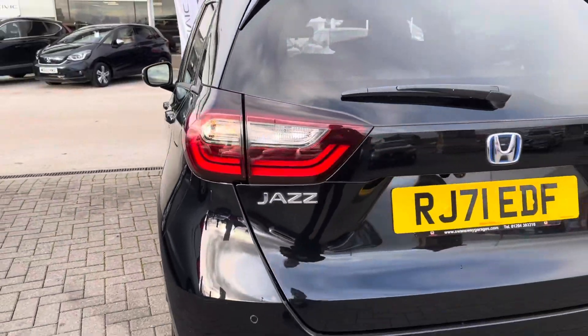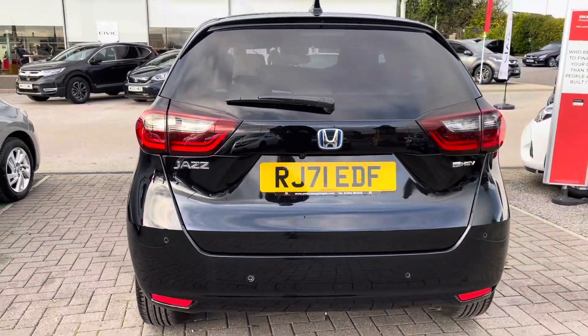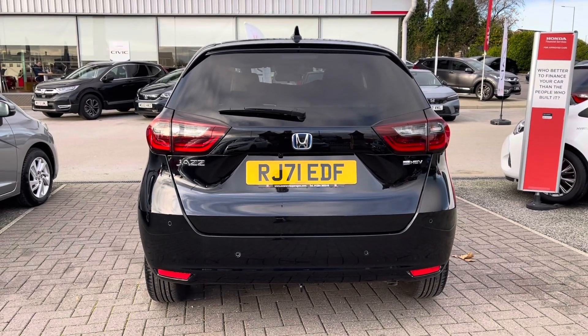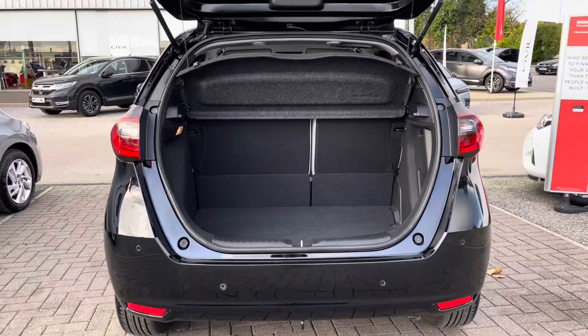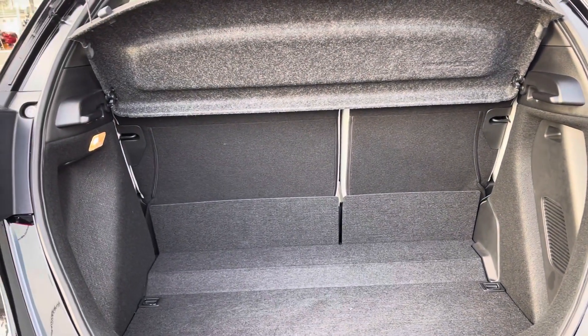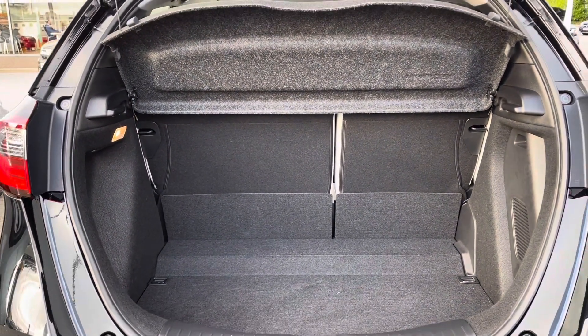As this is a 2021 edition it has covered just 8,943 miles. Round to your rear you will find your parking sensors and parking camera, which I will demonstrate further in the video, followed by plenty of space in your boot area, ideal for all your day-to-day items.